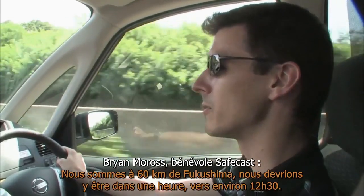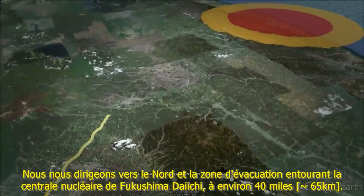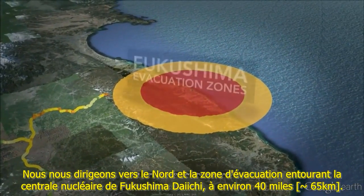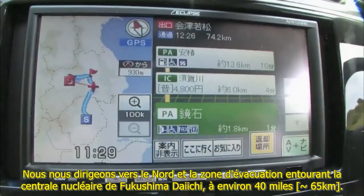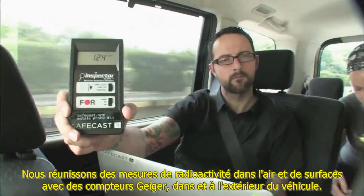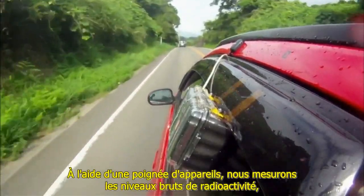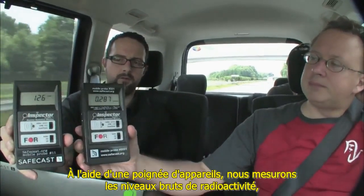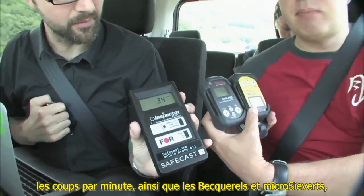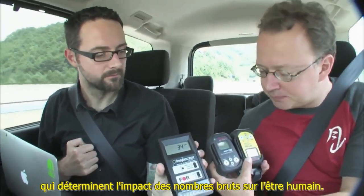We're about 60 kilometers to Fukushima — should be there in about an hour, around 12:30. We were heading north to the evacuation zone around the Fukushima Daiichi nuclear plant, about 40 miles away. We gathered radiation readings in the air and on surfaces with Geiger counters inside and outside the vehicle. Using a handful of devices, we measured raw radiation levels in counts per minute, as well as becquerels and microsieverts, which calibrate the raw numbers to their impact on human beings.